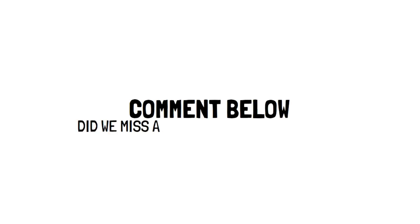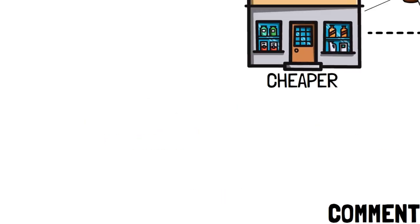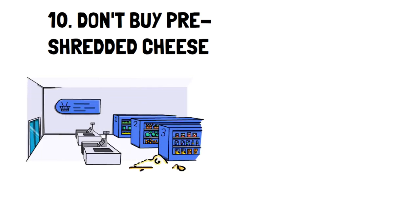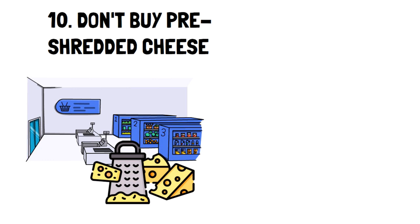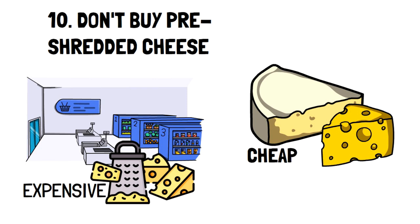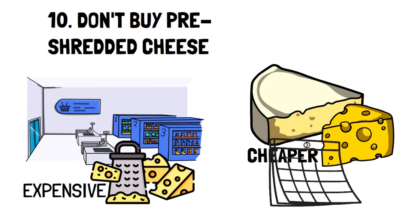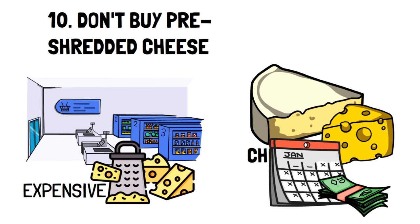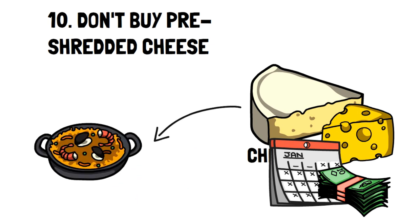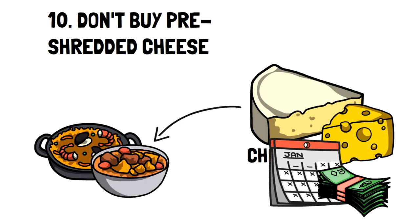Did we miss any surprising frugal hacks that you know? Let us know in the comments below. Number 10: Don't buy pre-shredded cheese. The convenience of pre-shredded cheese is amazing — it's almost so nice that it makes the cheese taste better. But the truth is that the little bit of convenience that comes with pre-shredded cheese costs so much. You may have noticed the difference in prices between pre-shredded cheese and brick. However, it may be surprising to see how much the cost adds up over the course of a year, not to mention how easy it is to shred your own cheese. Something I like to do is to only shred the amount of cheese I need for every dish, which makes it so much easier and cheaper in the long run.